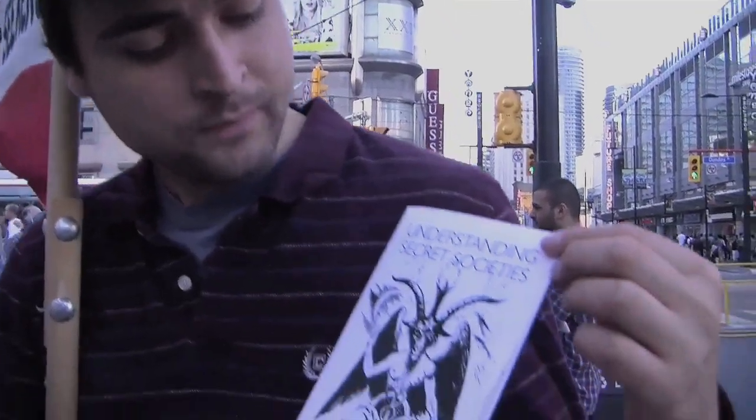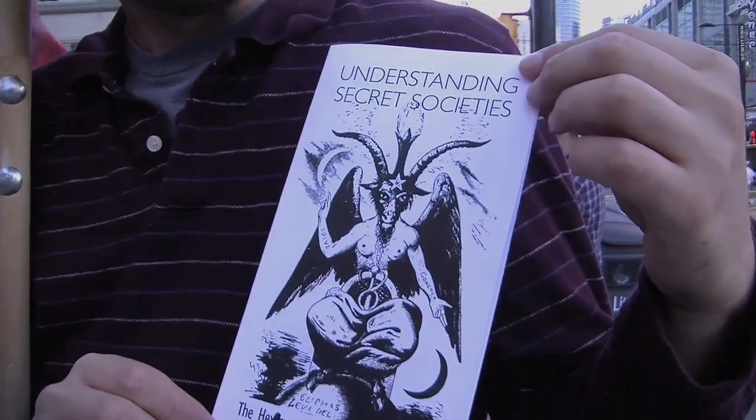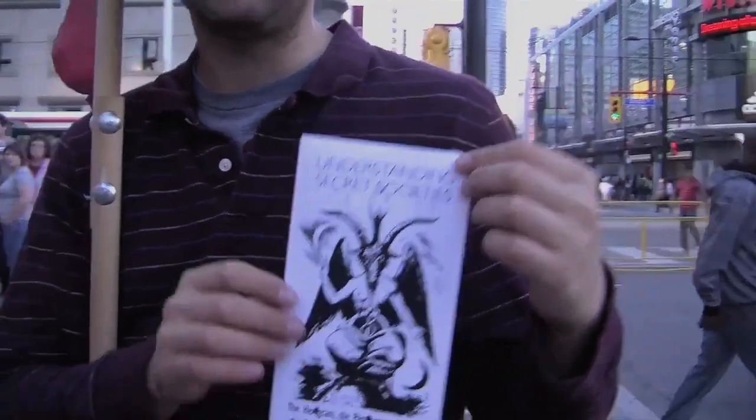We're talking about this little pamphlet here, 'Understanding Secret Societies.' For the most part, it's about the symbols — pentagrams, hexagrams, crescent moons, crosses that we have in everyday life and that we associate with mostly religions, and what they really mean.